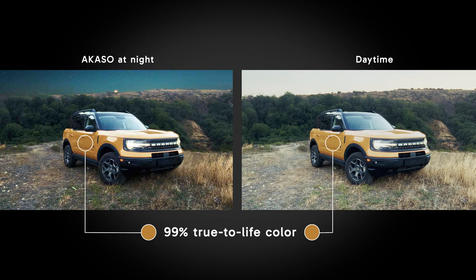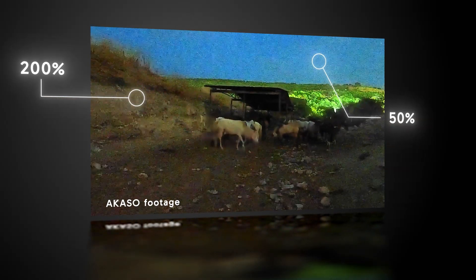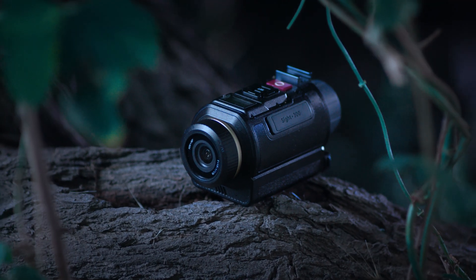Brightening dark areas with vivid 99% true-to-life color, 200% richer low-light color, and 50% stronger noise reduction — all for sharper, lifelike images even in near-total darkness.